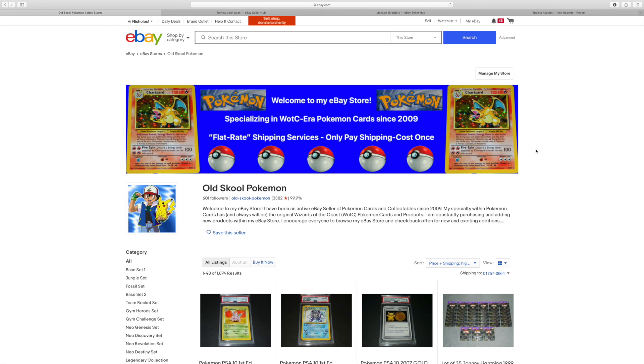Hey everyone, Old School Pokemon here. So today is May 2nd, 2020, and I figured it's time to go ahead and show you my eBay sales for April 2020. If you watched my previous video where I went over Q1 2020, I wasn't sure how you guys would react to those types of videos — I wasn't sure if reviewing numbers would be popular. But you guys actually seemed to really like that video, so I'm definitely planning to continue this series.